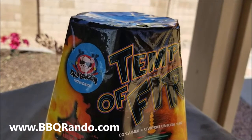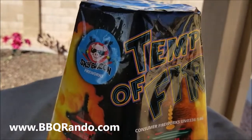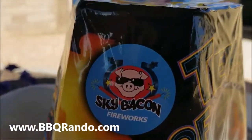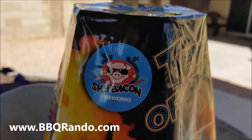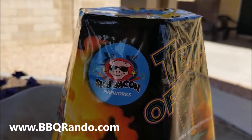Hey, Barbecue Rando here. We got a special, first time ever, exclusive on the Barbecue Rando channel. We're going to be doing a demo tonight of a Sky Bacon Fireworks product. Woo-hoo!